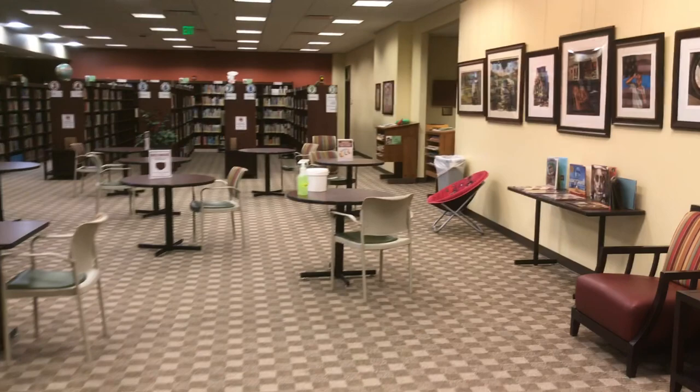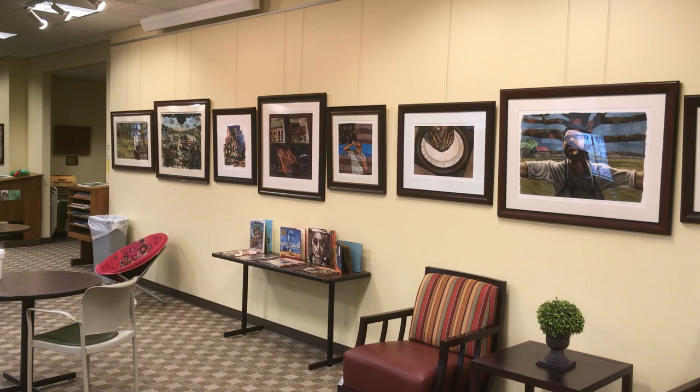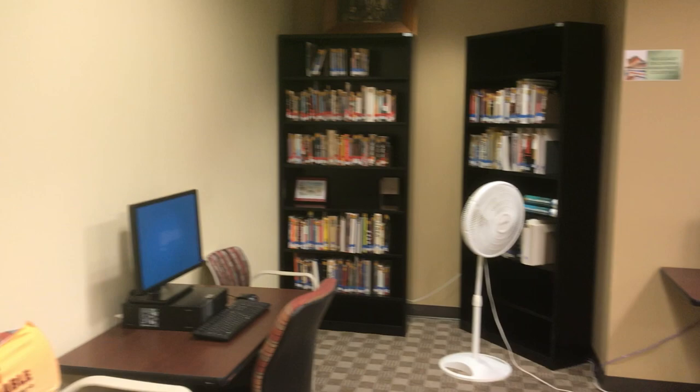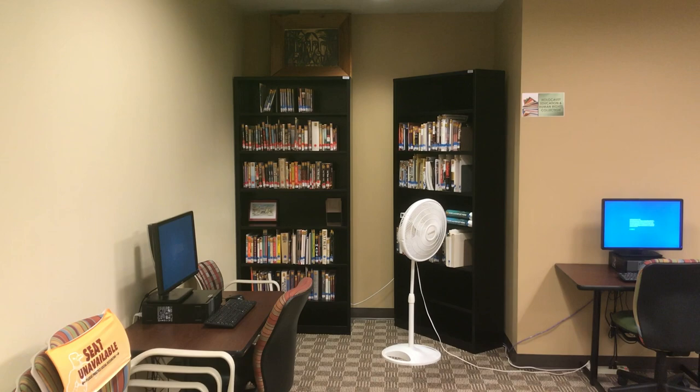As we move further into the CRC, we have a couple of gallery walls. We have some work of Brian Collier, an Eastern Shore native who has won some major illustrative and author awards. We've got plenty of tables and plenty of study carrels. We have a couple of extra computers out here that we've moved out for social distancing.